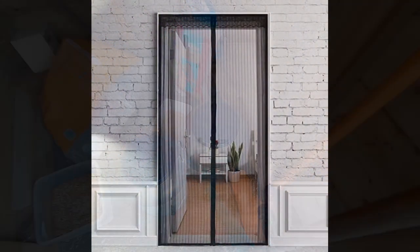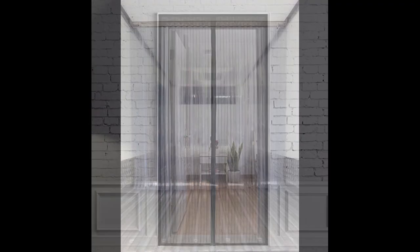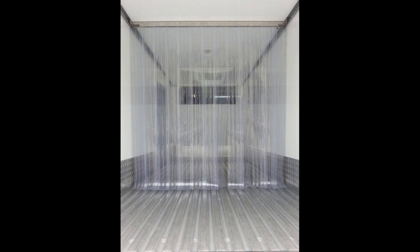Some alternatives can be a screen door, which is used to keep flies out of your home, or plastic strips used to keep animals in specific parts. But if possible, I would choose a double door system to be 100% safe.